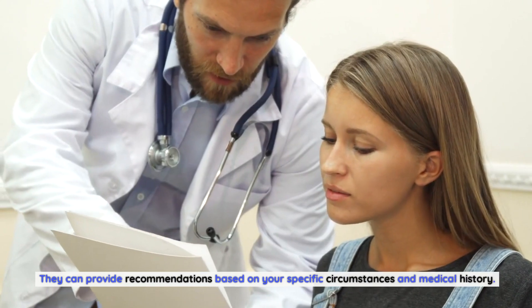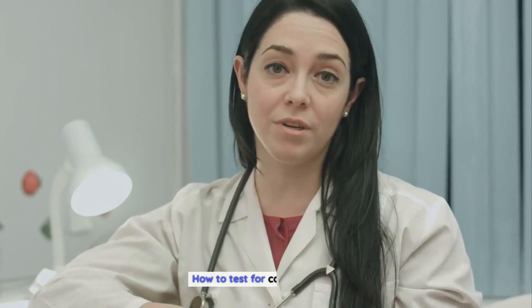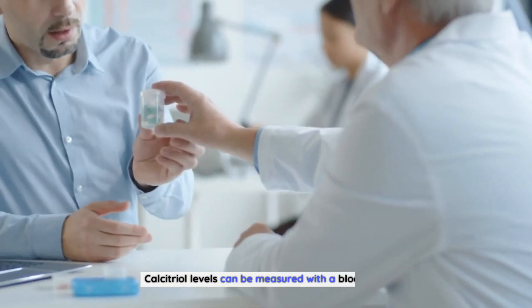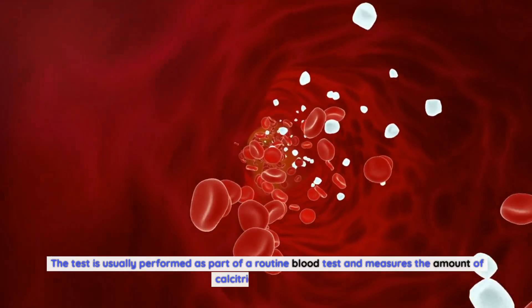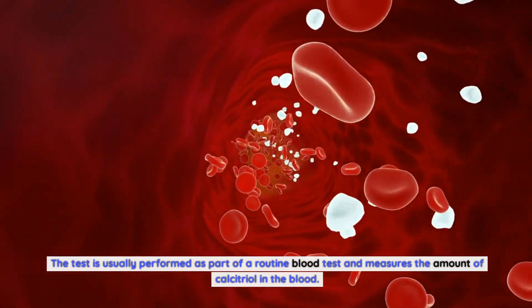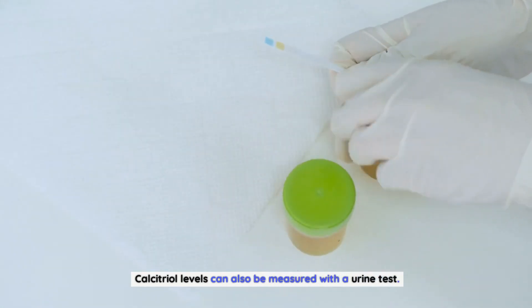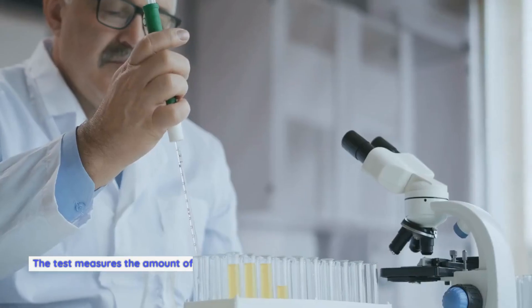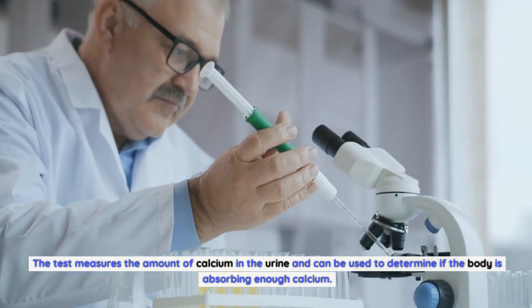They can provide recommendations based on your specific circumstances and medical history. How to test for calcitriol levels. Calcitriol levels can be measured with a blood test. The test is usually performed as part of a routine blood test and measures the amount of calcitriol in the blood. Calcitriol levels can also be measured with a urine test. The test measures the amount of calcium in the urine and can be used to determine if the body is absorbing enough calcium.